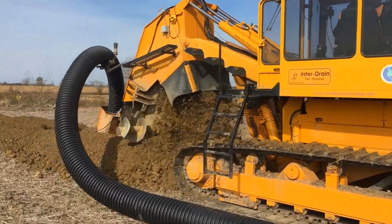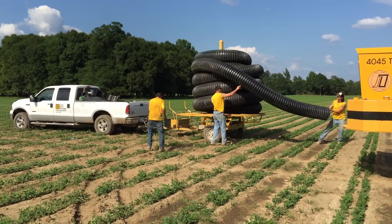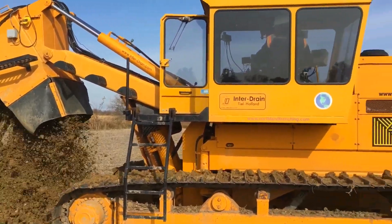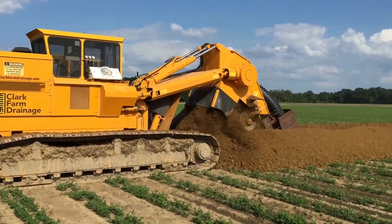This machine is a go-to for construction and agricultural professionals, simplifying complex trenching tasks with its robust design and advanced technology.